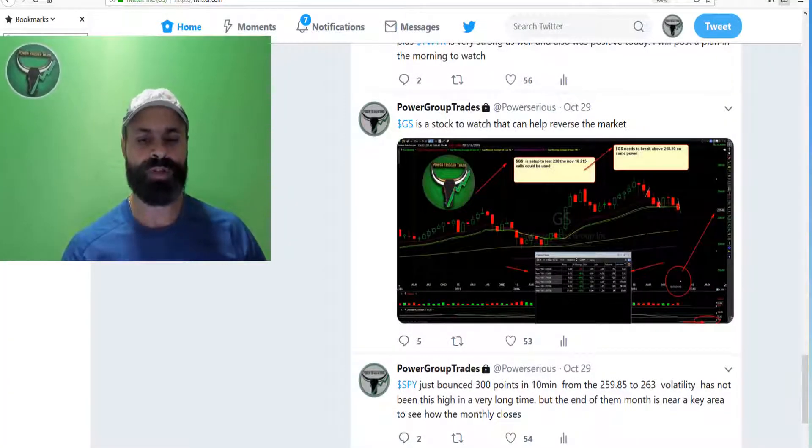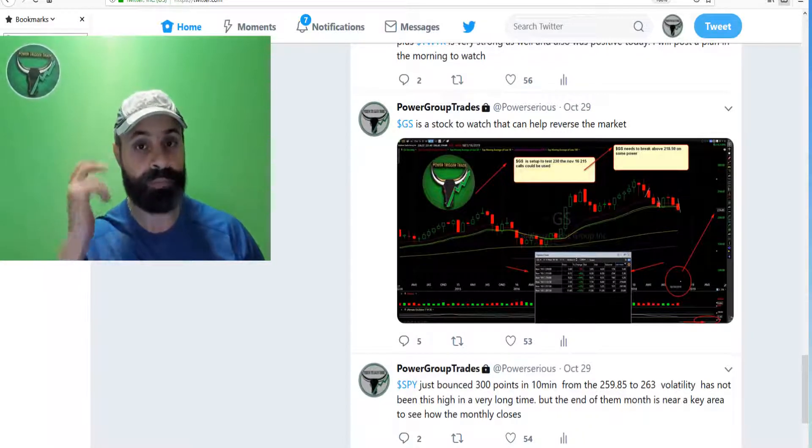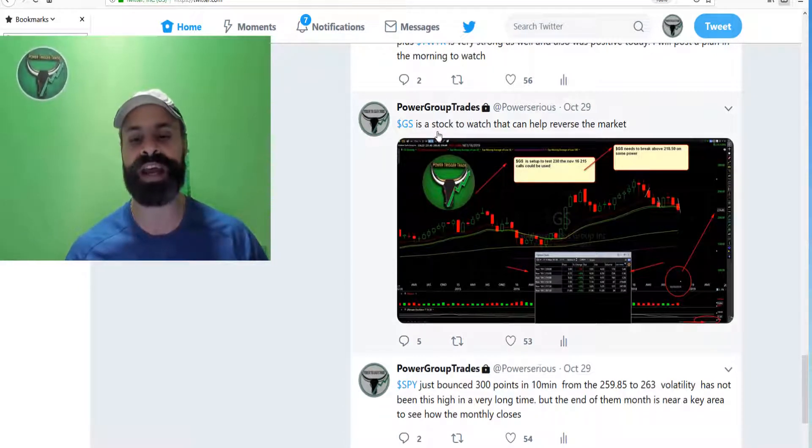In this video I'm gonna explain how we make money in options. This is a winning plan that I posted inside of PowerBookTrade, so I want you to pay very close attention — a lot of great information in here, and you're gonna see what I said. Here it is: you can see October the 29th I posted GS as a stock to watch that can help reverse the market.